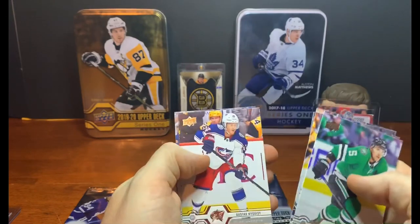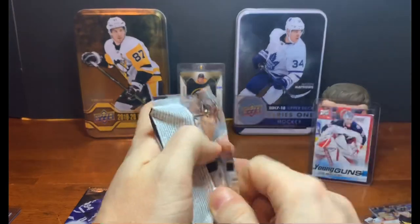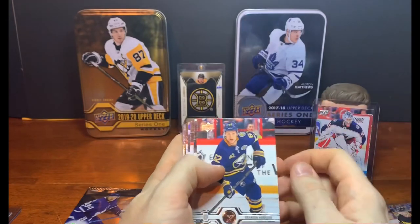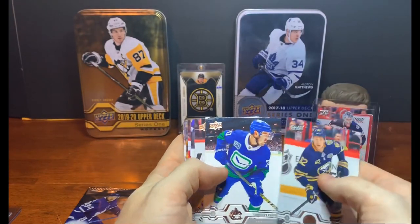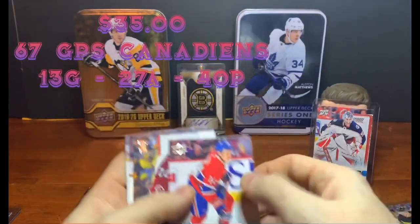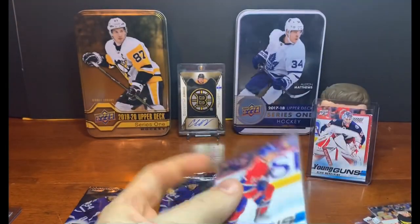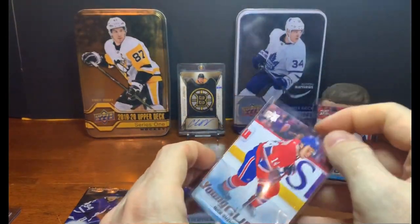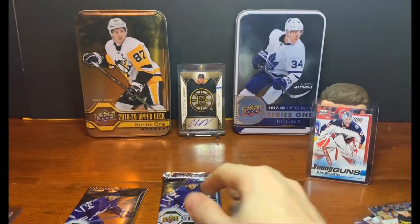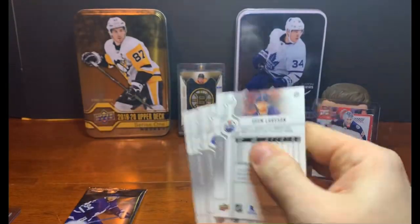Dustin Brown, Jordan Eberle, Gustav Nyquist, Brandon Dubinsky — three packs left. Merzlikins is the best pull so far. Another Young Gun in the next pack: Brandon Montour, Tanner Pearson, Derek Ryan, Erik Carlson. Then an excellent pull — Nick Suzuki! Can't go wrong pulling two Nick Suzukis, one from retail and one from hobby. Definitely a great pull — I posted his stats in a previous video, excellent player. Maybe we can still pull something clear or a UD Exclusive.